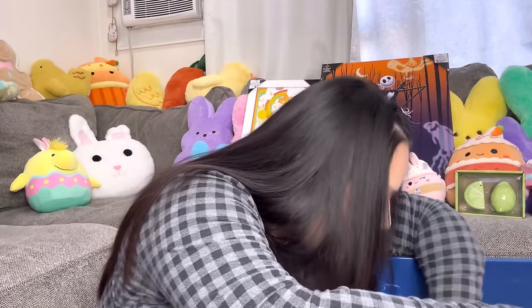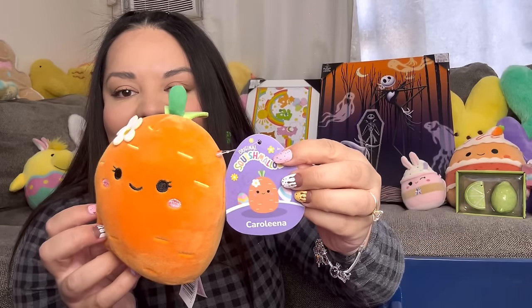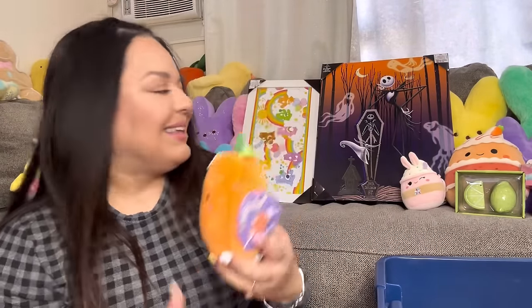I also got the carrot Squishmallow — look at it! This one is Carolina, spelled differently. My middle name is Carolina but it's spelled different. I didn't know it was Carolina — maybe because of the carrot, 'caro'... carrot. Cute, so that's me!